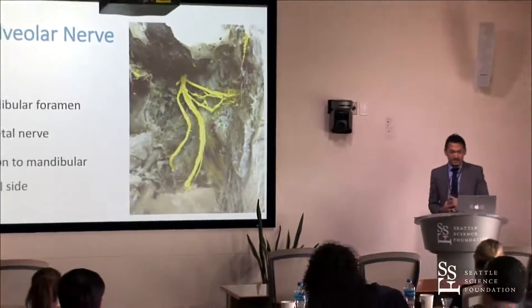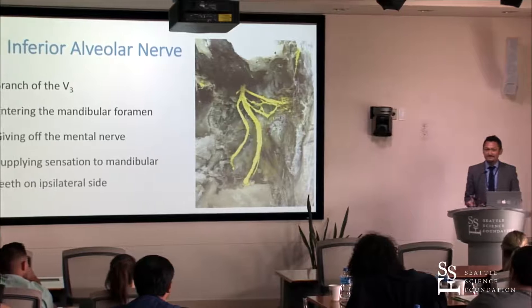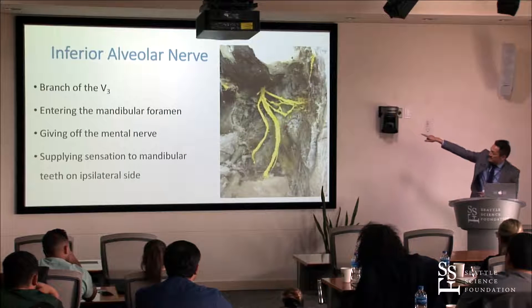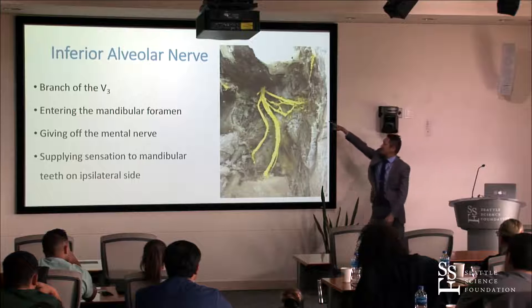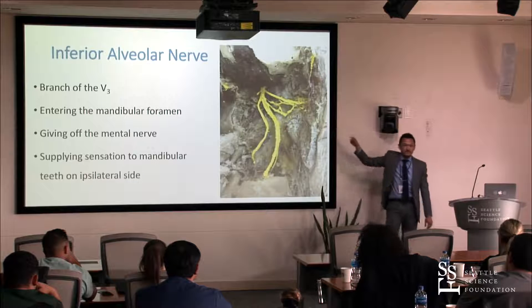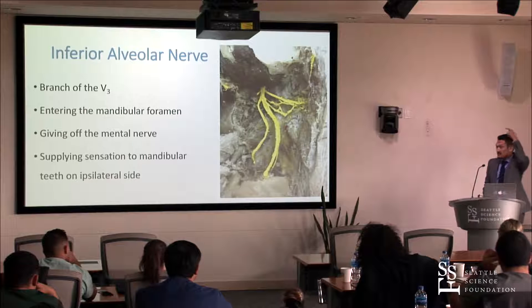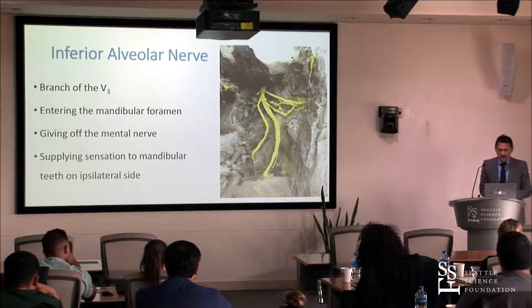If you eat ice cream you can't feel it anymore — it's a problem. Also, we can see the auriculotemporal nerve posteriorly, which carries sensation from the temporal region, the external acoustic meatus, and sends a branch to the parotid gland.